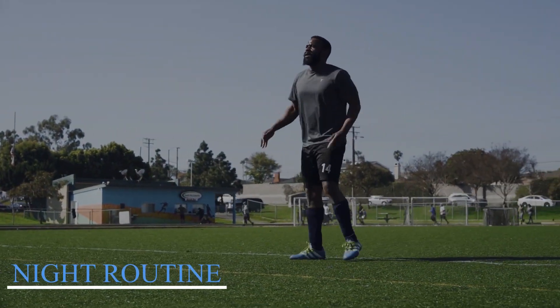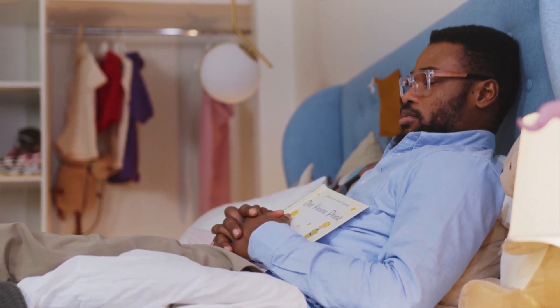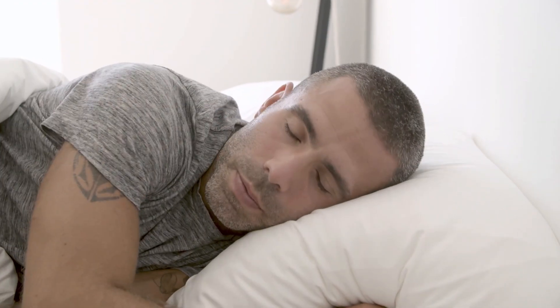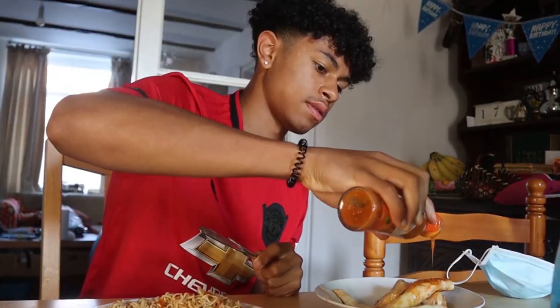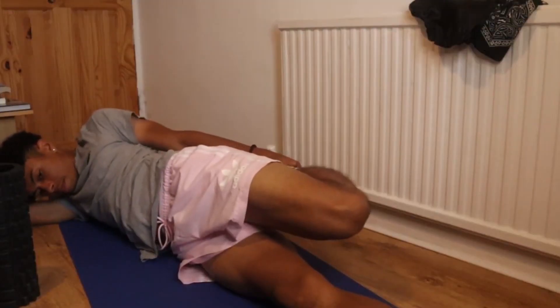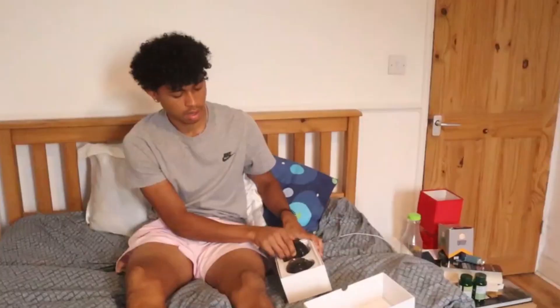Night routine. For a soccer player to perform well, he needs a good night's sleep. A soccer player typically strives to get about eight hours of sleep per night to help his body recuperate and revitalize. He'll also take precautions to create the ideal sleeping environment, such as keeping his room cold and dark and avoiding devices right before bed. A challenging yet fulfilling lifestyle, every element of a player's day is geared toward giving his maximum effort, from early morning training sessions to late night recovery procedures.